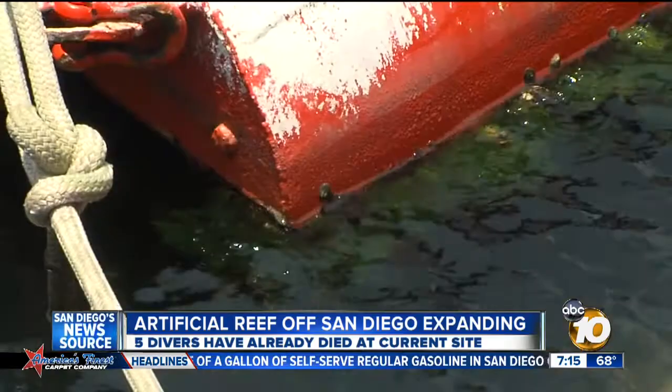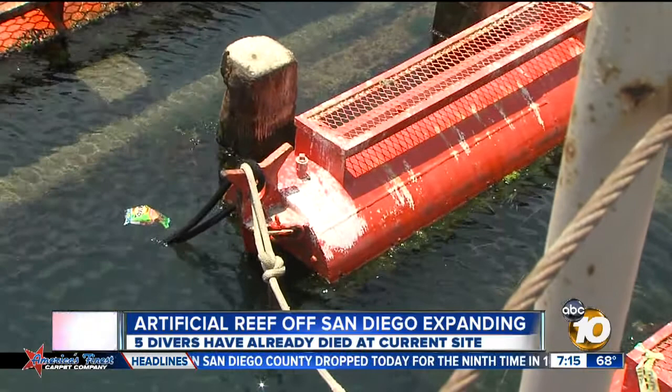The sub-separators are 12 feet wide, approximately 15 to 20 feet high, and 60 feet long. When they go down, they're expected to land on their side and become an external habitat.